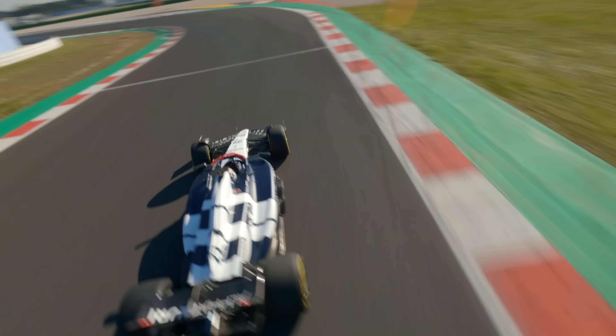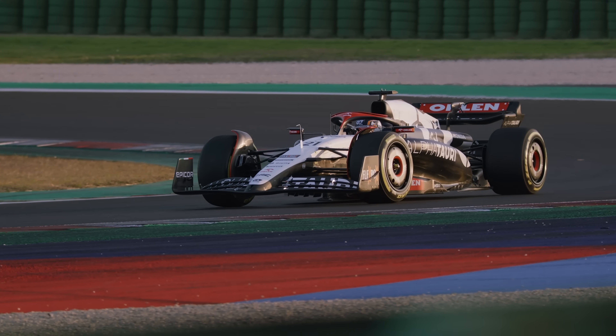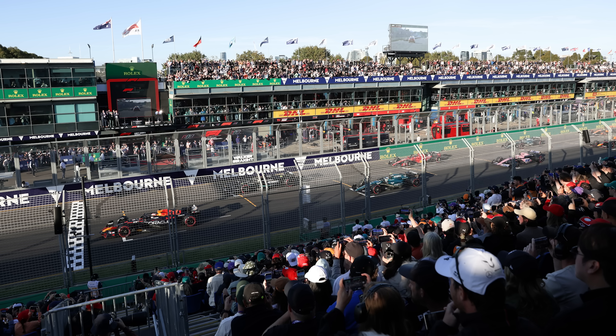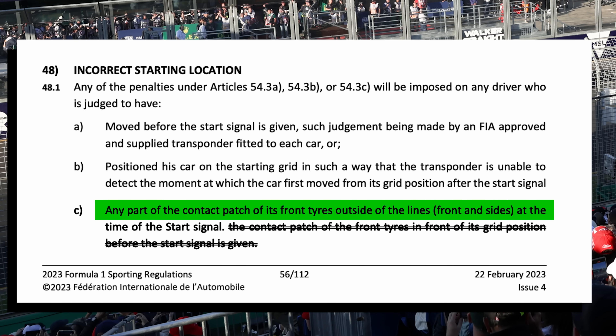That's partly due to this new generation of car where the Pirelli wheels are a lot bigger, but also the ride height is actually elevated. So then what actually gives you that 5-second penalty? One rule which won't get you a penalty is if your car's wheels are touching the white box line. This is what a lot of viewers spotted Max doing at the race restart in Australia, with his front wing clearly over the white box line. However, his front wheels are on the white line, and in the FIA Formula 1 sporting regulations, you would only receive a penalty if any part of the contact patch of its front tyres is outside of the lines — in brackets, front and sides — at the time of the start signal.